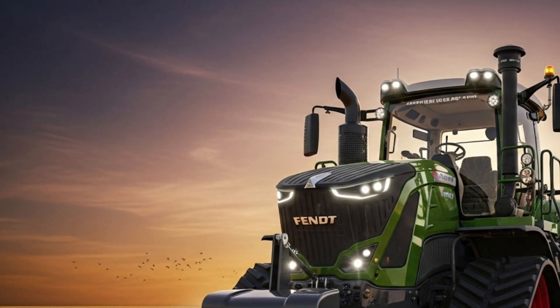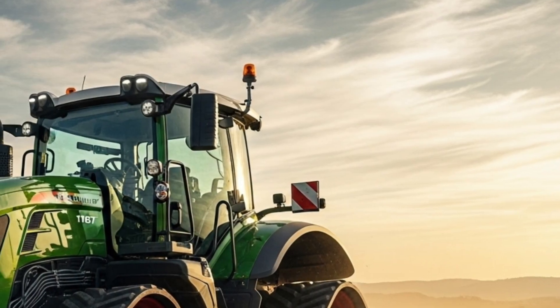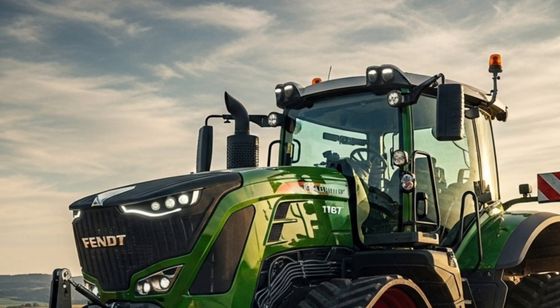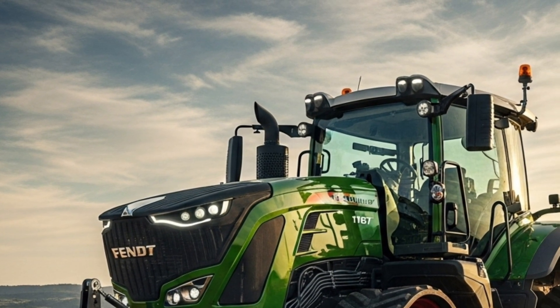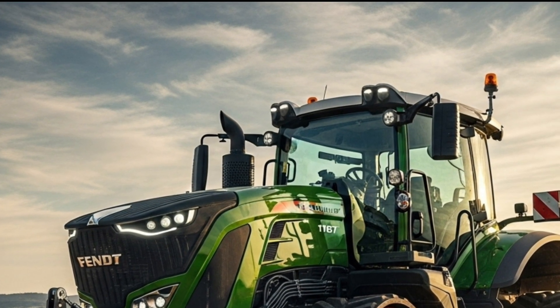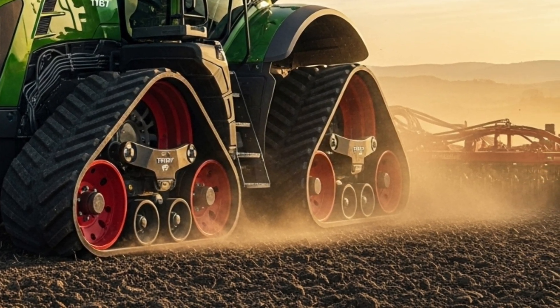In summary, the 2026 Fendt 1167 Vario MT combines raw power, intelligent technology, and premium comfort to deliver unmatched performance in the field. It's a machine that represents the future of agriculture, built for those who refuse to compromise on quality or productivity.